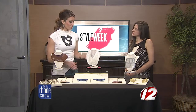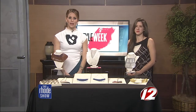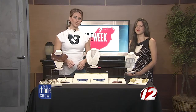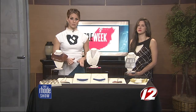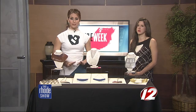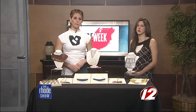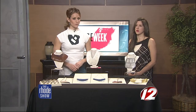Beautiful. Well, thank you so much for coming in. Quite an array of colors and fabrics and everything you could want. If you want to check out Ashley's beautiful pieces, the accessory showcase is this week. You can head on over to the Biltmore any night this week because the accessory showcase is free and open to the public — no ticket required. We're going to post more information about A Different Kind of Find on our website, WPRI.com slash The Roadshow.